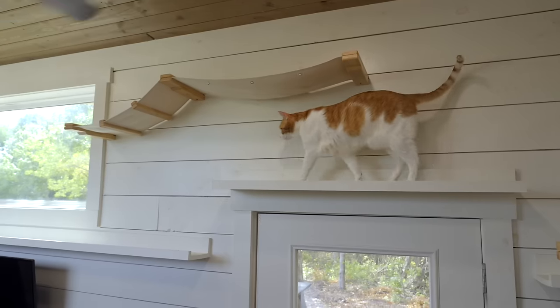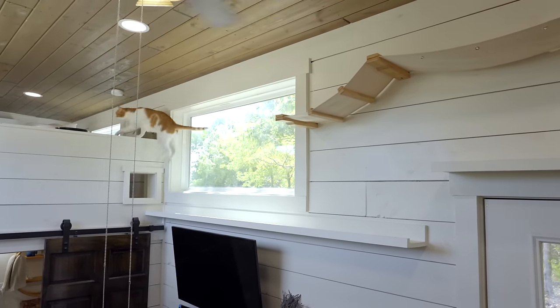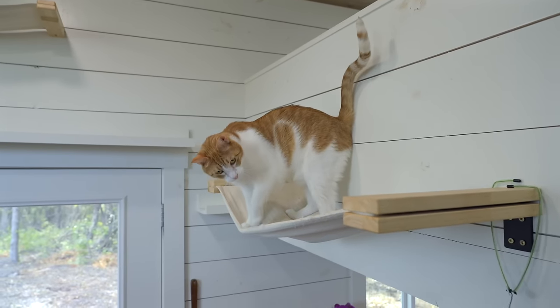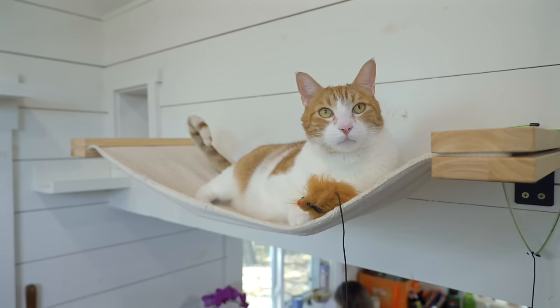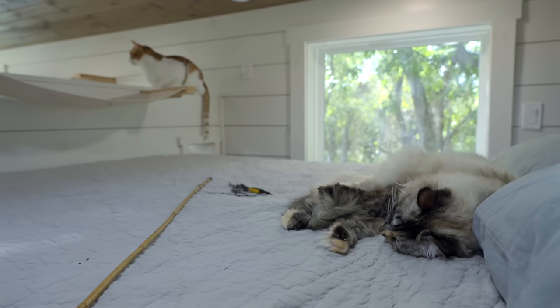It's never boring in here because we have catwalks all around the tiny house. They can do a 360 run around the entire wall of the house. It's a perfect space for them — it really focuses on environment design for us and for our fur babies.